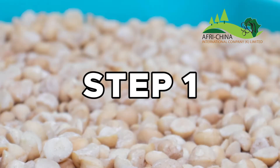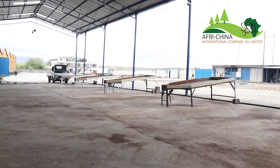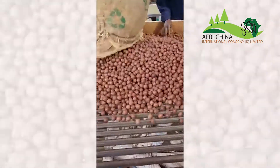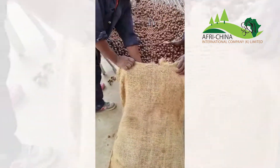Step 1: We purchase our raw materials from prime Kenyan farmlands and bring them to our factory located in Athi River, where we check for quality, maturity, size, insects and mold, and discard what does not meet our standards for processing.